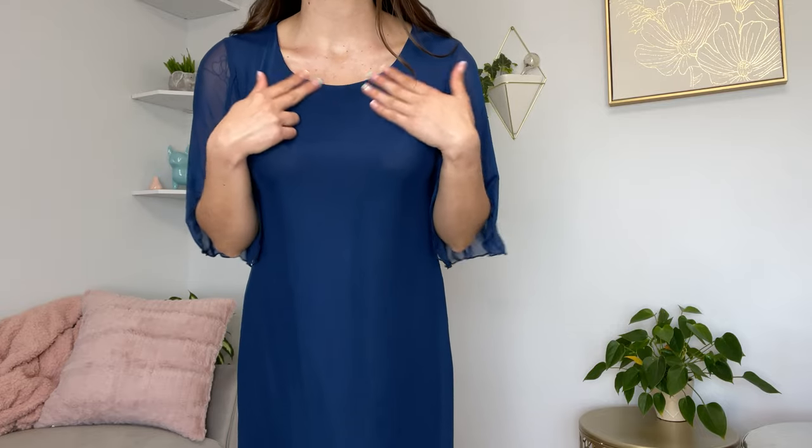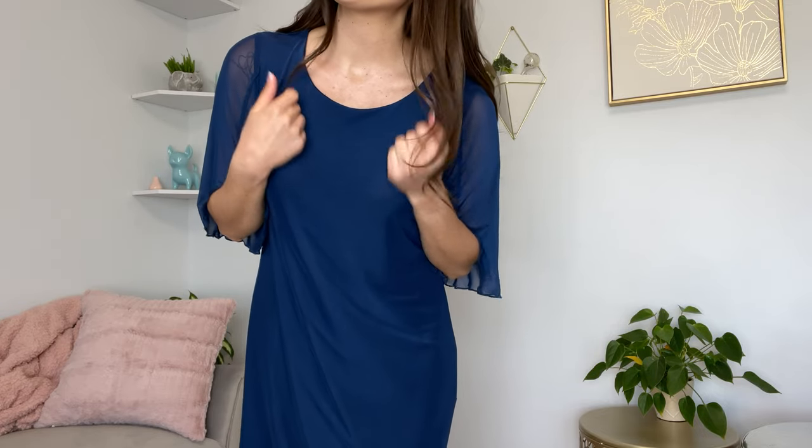It is a double layer, so it has this mesh fabric overlaid under the slip. It has a modest scoop neckline — it's nice and wide and shows off those collarbones.